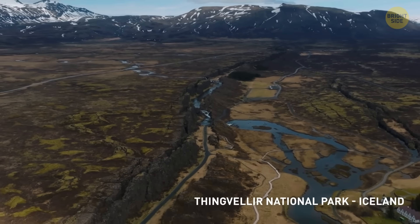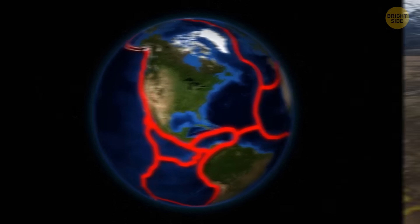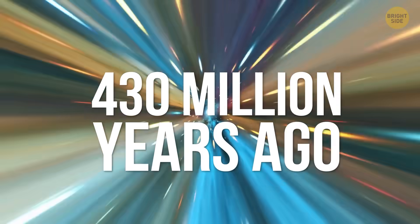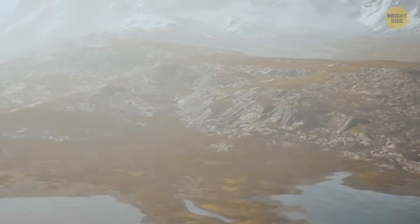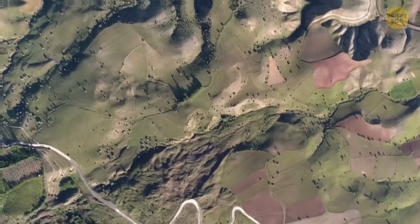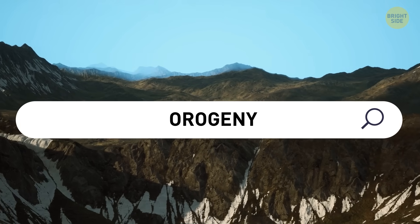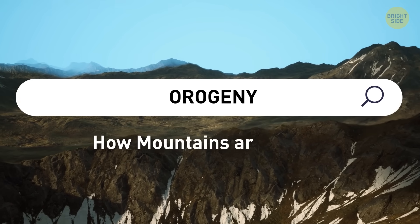Just like other major fault zones around the world, it was born because of the movement of Earth's tectonic plates. Let's go back in time, like 430 million years ago. At that point, a massive geological drama was going on called the Caledonian Orogeny. Orogeny is just a fancy scientific word for how mountains are formed.